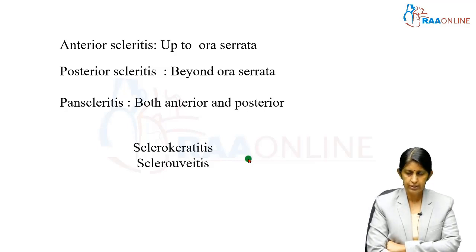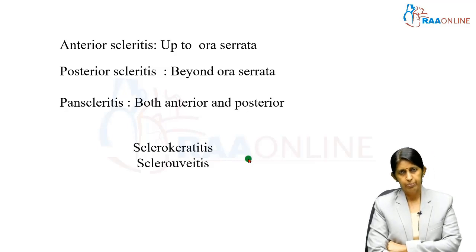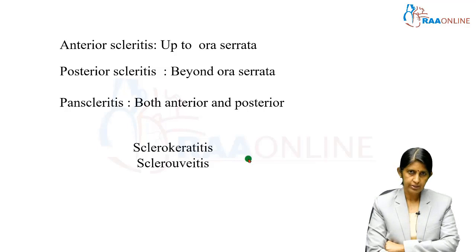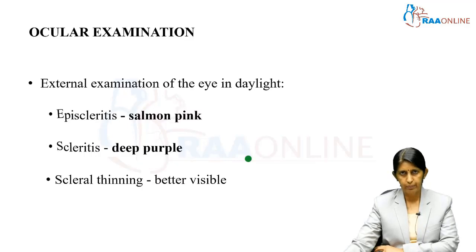The periphery of the cornea can get involved in severe scleritis. Therefore, in every patient who has scleritis, we must examine the cornea and the uveal structures to look for a spillover of inflammation.